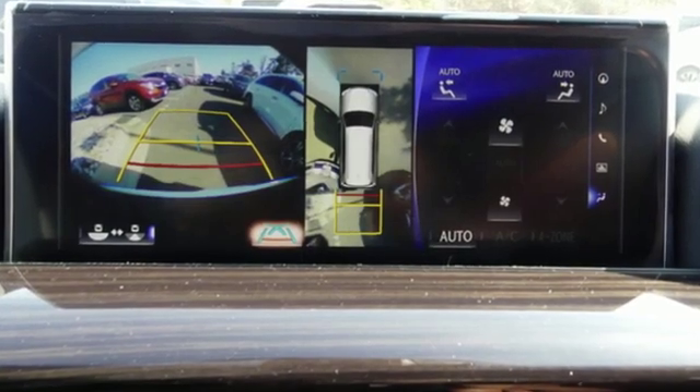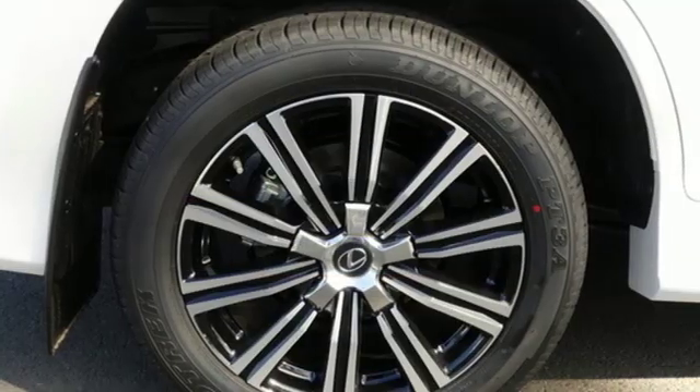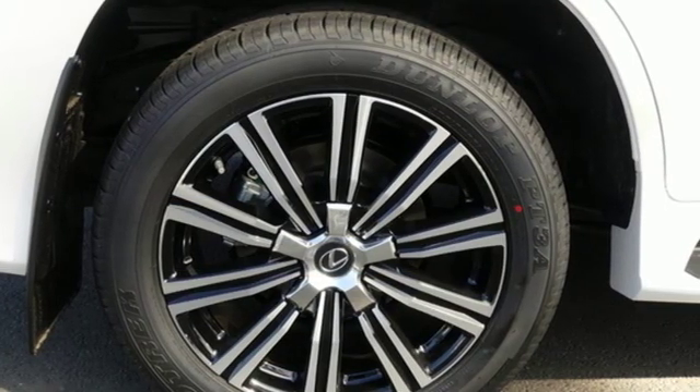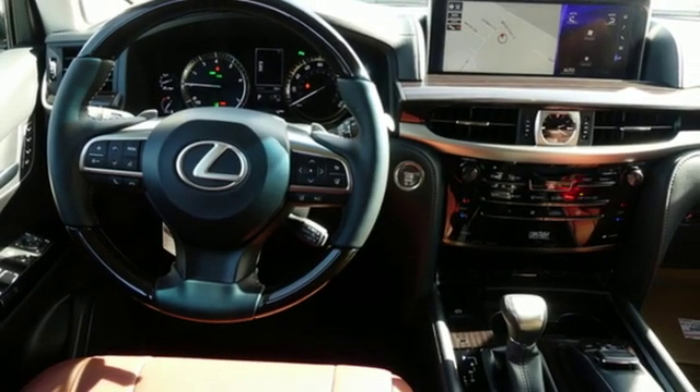Automatic transmission, active front and rear anti-roll bar, Bluetooth streaming audio, power tilt-down heated mirrors, multi-zone climate control, auto-dimming rear view mirror, external memory control.